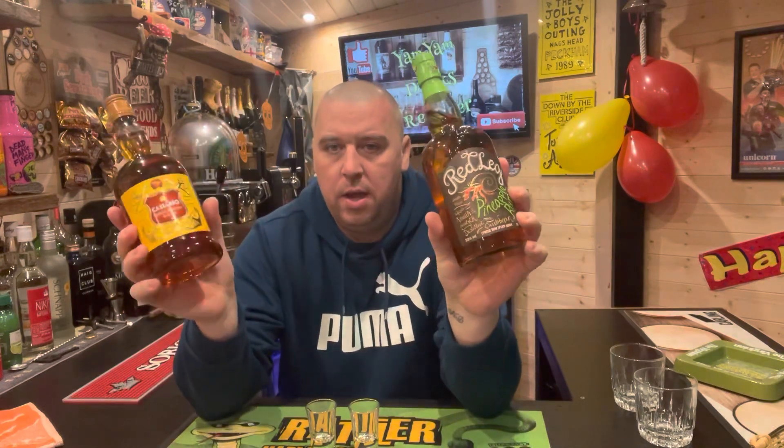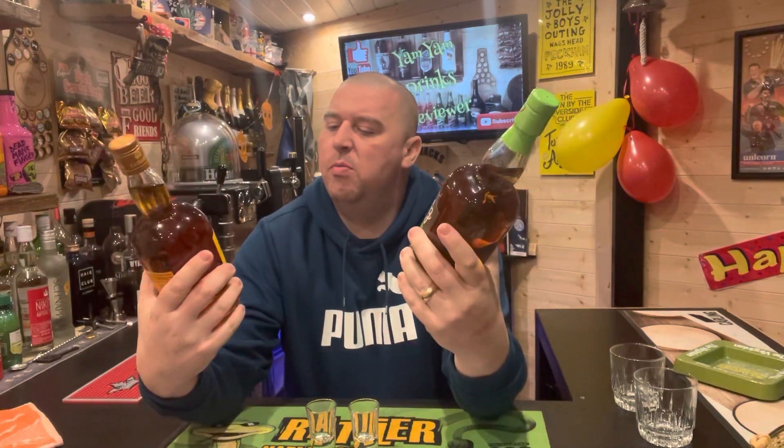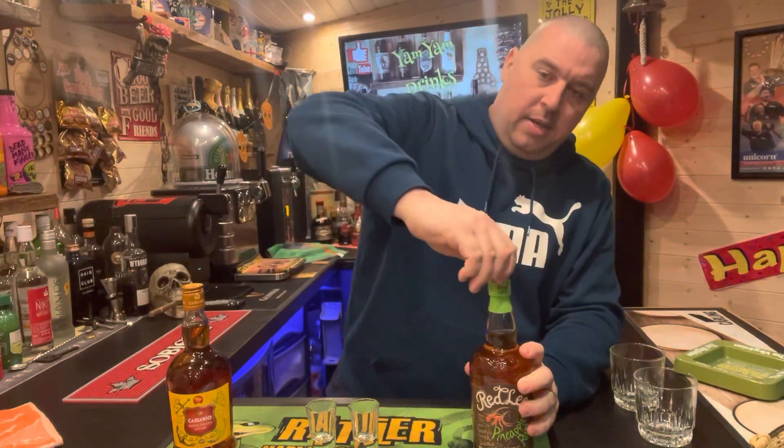Hello and welcome to another Yam Yam Drinks Reviews. Rum time tonight — I'm going to be putting these two together: the Red Leg Pineapple Rum and the Cassero Tropical Pineapple Rum from Spirit. I'm going to do a couple of shots and try them with mixers to see which one I prefer. This one is about 12 pounds a bottle, and this was a gift — probably about 18 to 20 pounds a bottle. Let me know in the comments if you know, and we'll get opening.